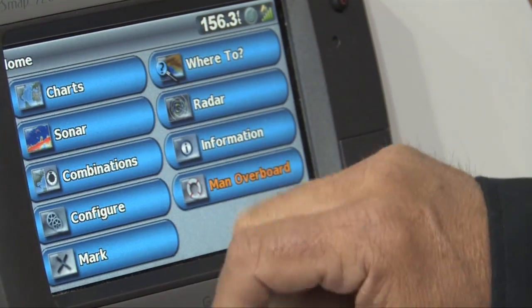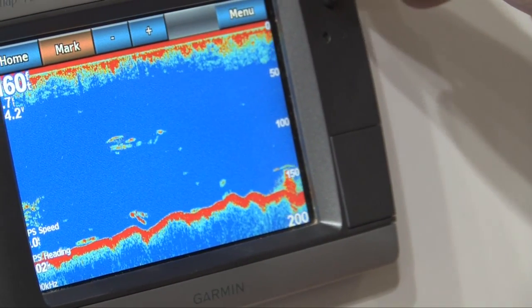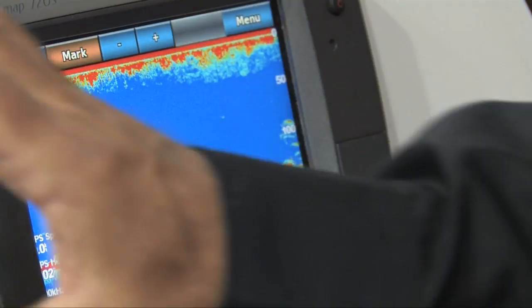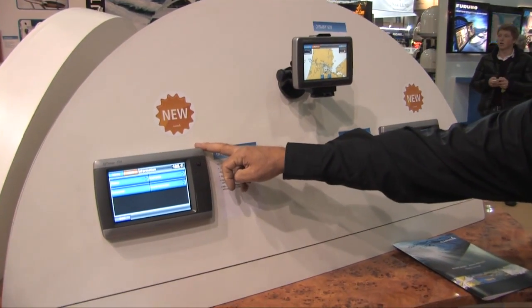We also have sonar built in here, so we've got a full screen sonar. There's your sonar picture built into it as well — that's with the S version. We have another version which doesn't have the sonar, which is just the chart plotter.